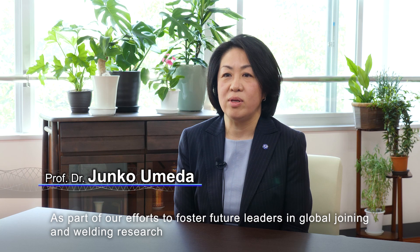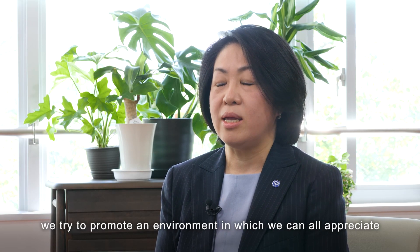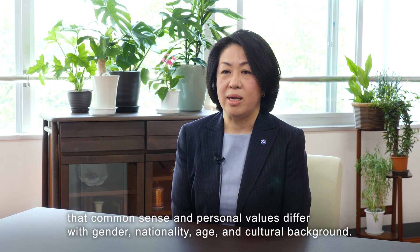As part of our efforts to foster future leaders in global joining and welding research, we try to promote an environment in which we can all appreciate that common sense and personal values differ with gender, nationality, age, and cultural background.